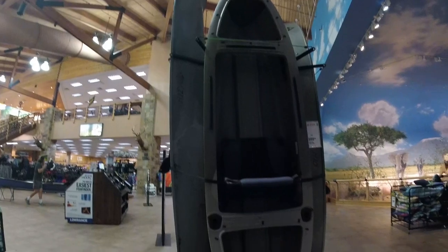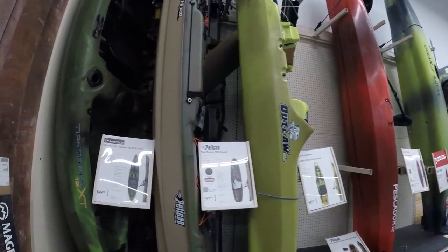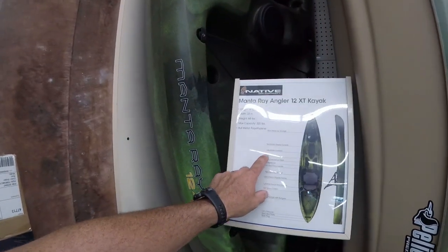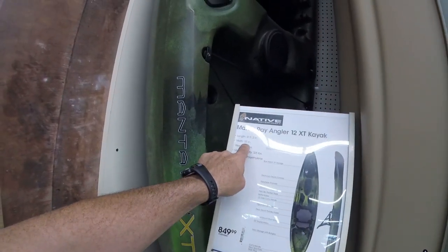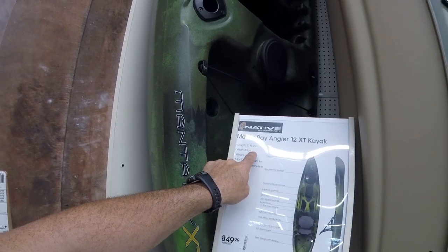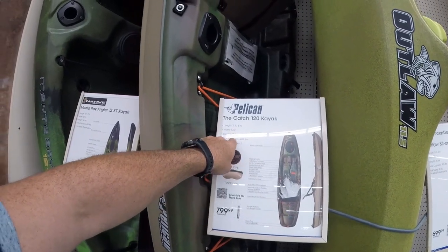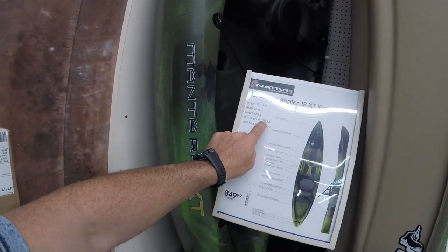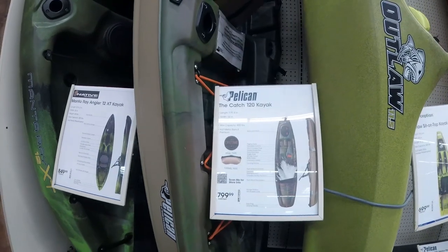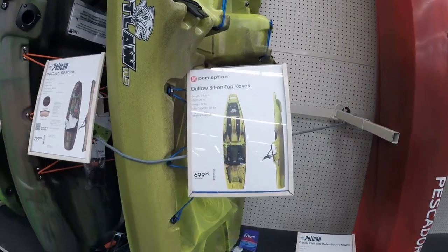We are now at Academy, so let's go inside. There's definitely more of a selection here compared to Cabela's. We've got the Native 12 at 850 - not bad, 33 inches, 12 foot 2, basically the same specs as the Ascend. Then you've got the Catch, which is shorter but wider, and it holds 400 pounds. That's the thing I like - this Native only holds 325, and that Ascend was only 350, so the Catch gives you an extra 50 pounds of gear capacity.